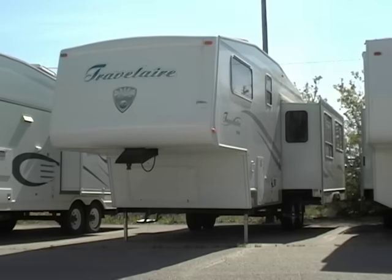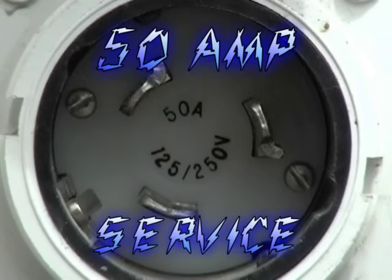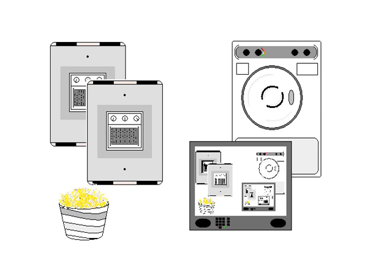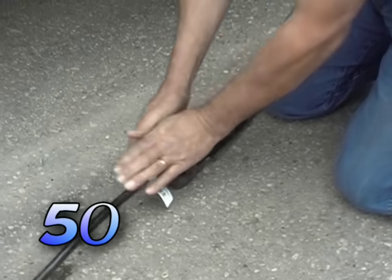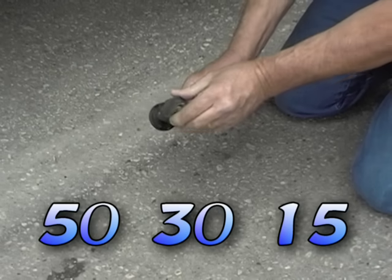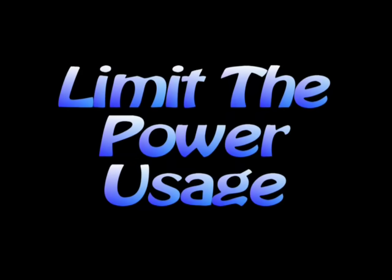If you have a larger trailer or motorhome you might have a 50 amp service. They're designed to allow you to do just about anything in your coach — you might be able to run both air conditioners, do a load of laundry, watch a movie and make popcorn all at the same time. But in some RV parks they're hard to find. So we have adapters that bring us down from 50 amp service to a 30 amp service and again to a 15 amp service. Just keep in mind that every time you adapt down you have to limit the power usage.